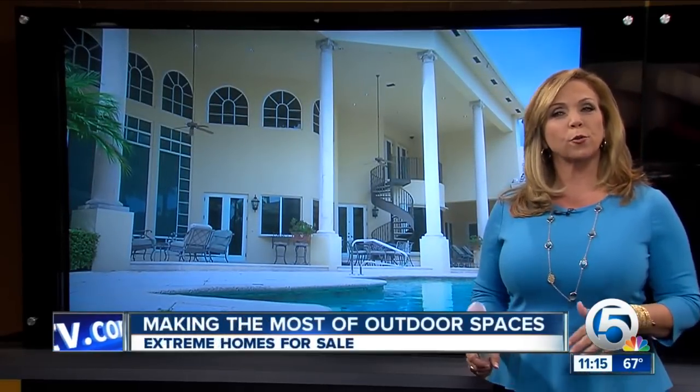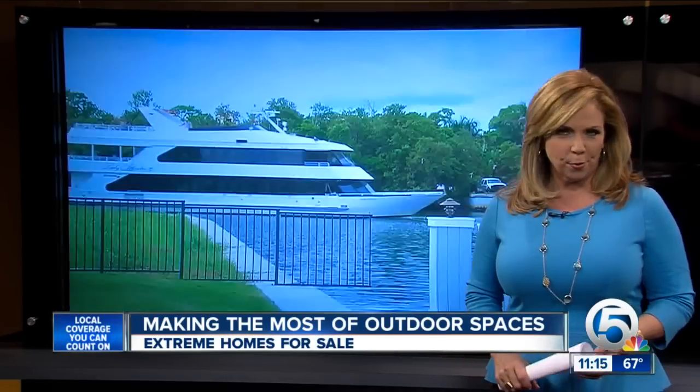If you're a big HGTV watcher like I am, you're going to love this one. We are so fortunate in Florida to enjoy the outdoors in every season, really. And that makes outdoor spaces a big plus in homes that are on the market. News Channel 5's Ashley Walters takes us on a tour of some over-the-top homes with amazing outdoor spaces.